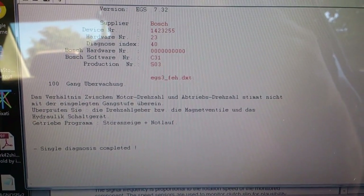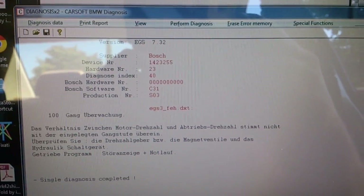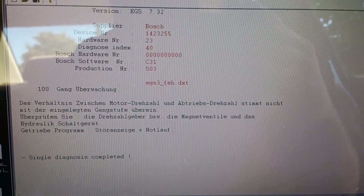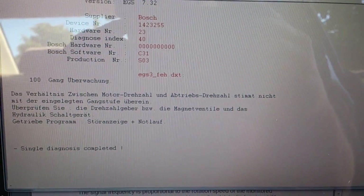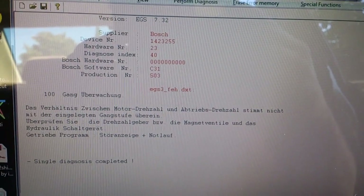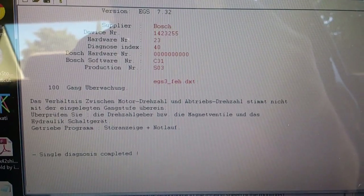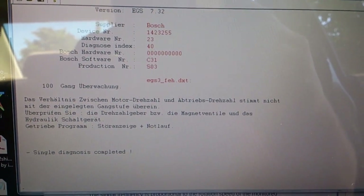I hooked the computer up to the control module to see what was going on with the check engine light. The check engine light came on because of the catalytic converter, which I kind of already knew. But the other code — and if my German's correct — it's saying the engine speed sensor, car speed sensor, magnetic control valves, or the hydraulic control unit need to be checked. Since I can go through first and second fine but then it starts slipping in third and fourth isn't even an option, I'm guessing it's the solenoids inside the transmission.